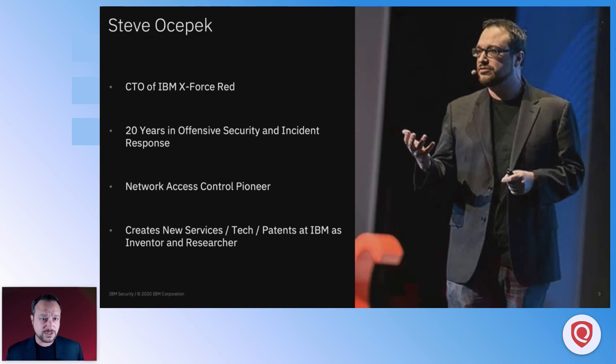My name is Steve Osepek. I'm the CTO of the X-Force Red team. I've been in the industry for about 20 years. I'm an entrepreneur — I've started companies. I was a pioneer in something called network access control way back in the day. My job is to create new services, work with our technology vendors, and produce intellectual property and patents. That's a picture of me last year keynoting the QSC. We have a great relationship with Qualys and I'm really glad to be talking to you again.